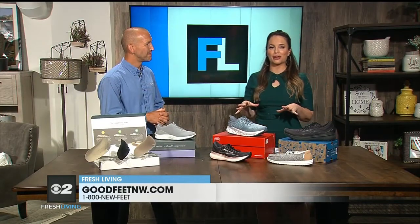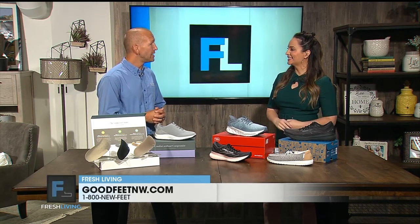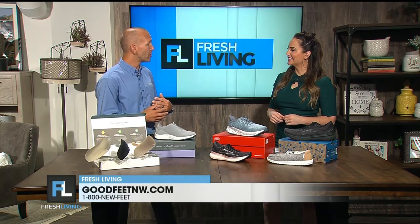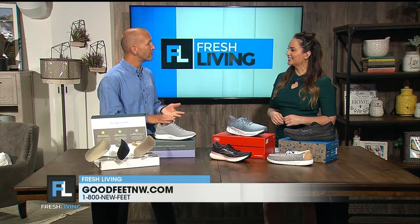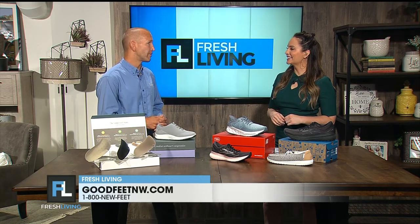Take care of those feet. Make sure you have good arches and good shoes. For more information, you can call 1-800-NEW-FEET to be put in touch with your local Good Feet store. You can stop by any of our locations in Sandy, Riverton, or Farmington, or visit goodfeetandw.com.